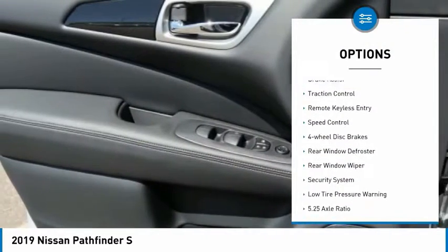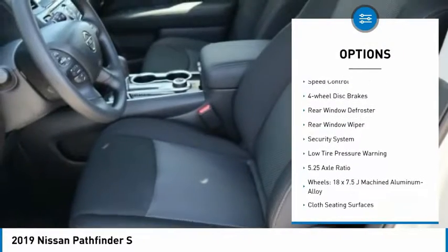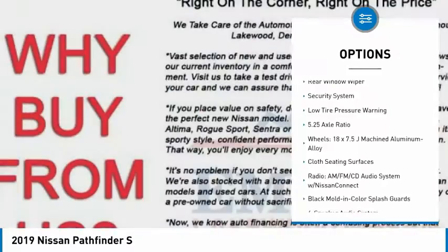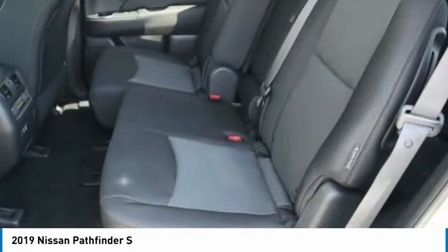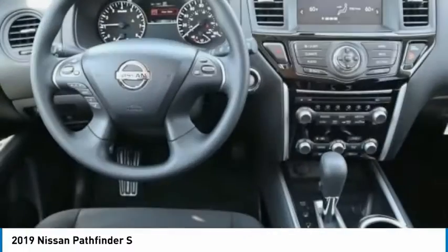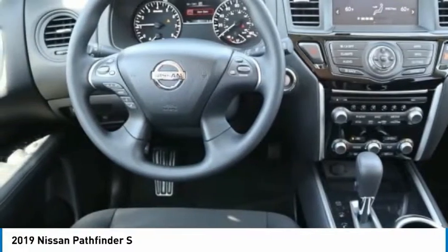Electronic stability control, brake assist, traction control, remote keyless entry, speed control, four-wheel disc brakes, rear window defroster, rear window wiper, security system, and low tire pressure warning.